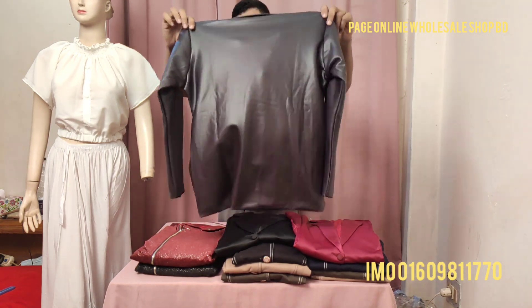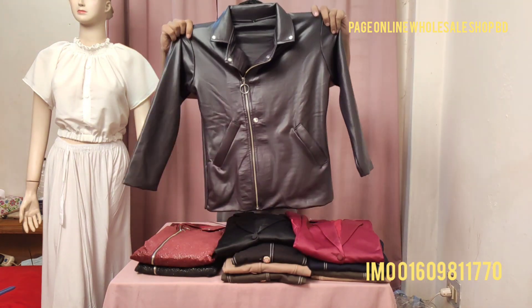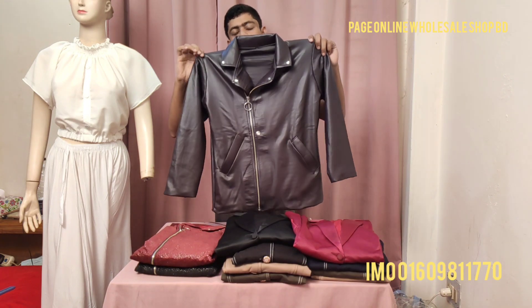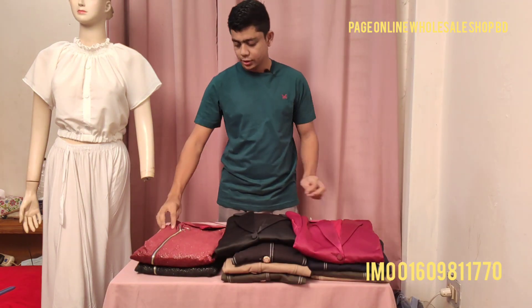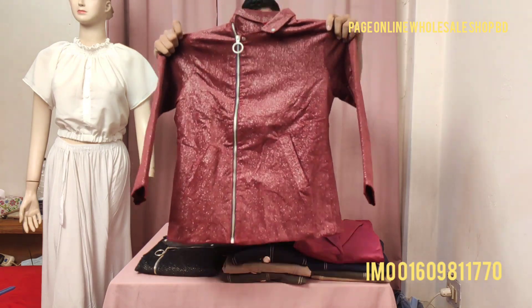This is the back side of the biker jacket as well. The front side and back side are both shown here. The price is very affordable. Now, this is a biker jacket in a semi-color blue — a unique and special color.